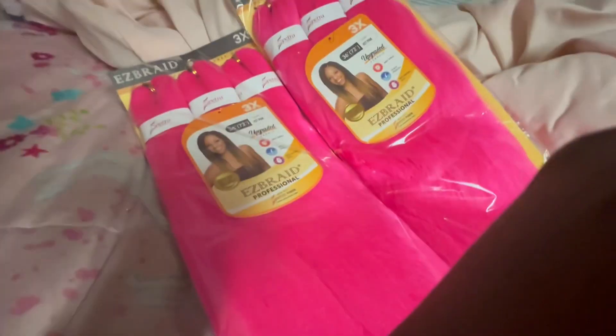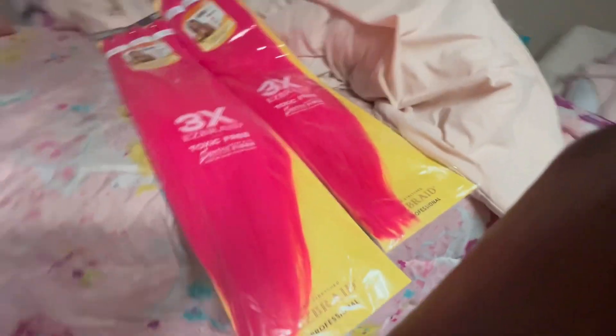So those are the smaller things. This is the main part — the main reason I went to the beauty supply store. Take a good look at this braid-in hair.